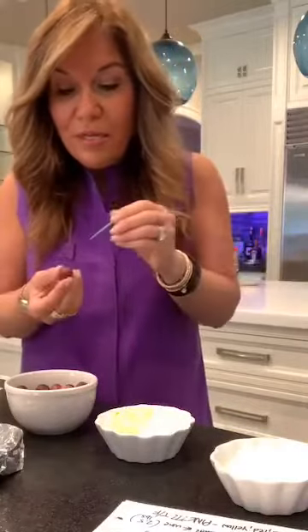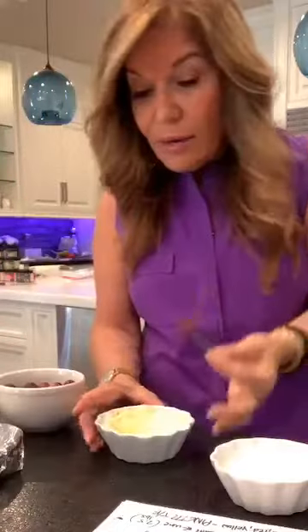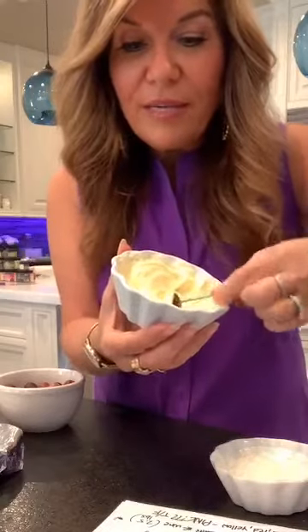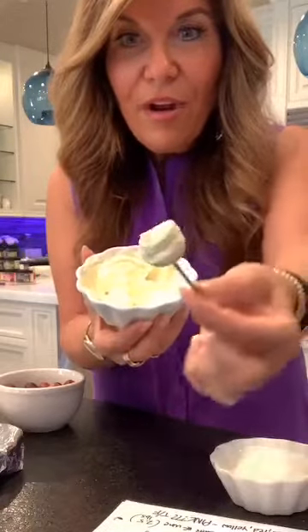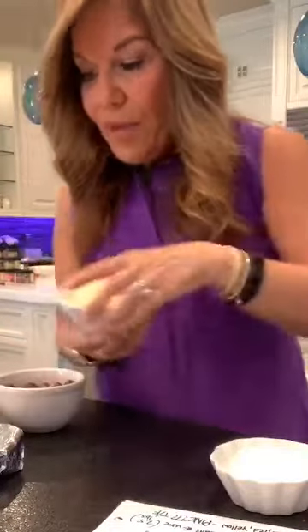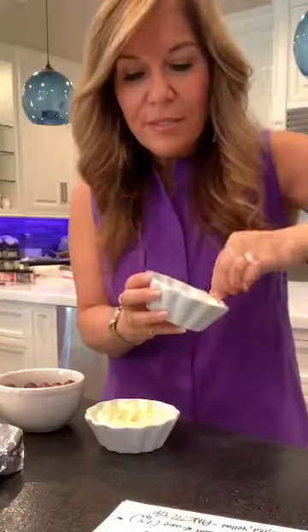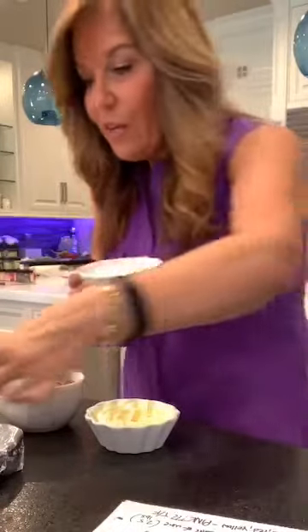Now this is the fun part. You take your washed grapes — the recipe calls for two cups, but I only put about a cup here. You put your grape on your toothpick and then swirl it around in the yogurt to coat it nicely. Look how pretty that is! Then you put it on your plate. It'll take like five minutes, not three and a half hours. This plain vanilla one is beautiful.